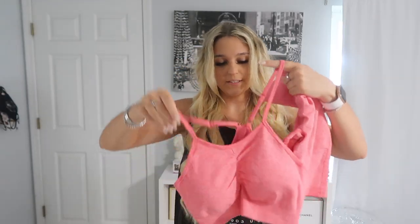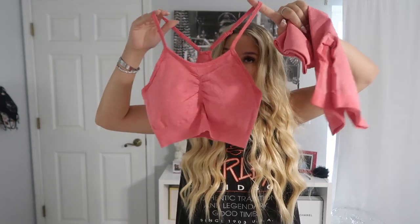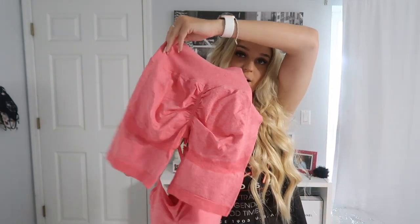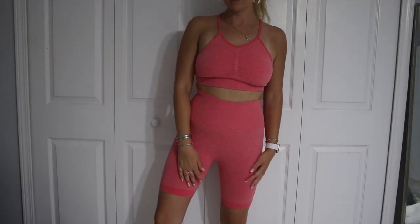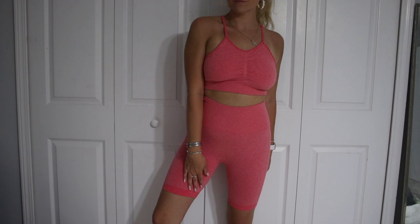Next I got another two-piece set in this pink coral color, in a size medium, for around $18. Of course they have ruching, and I got the short version instead of leggings. I think these two together at the gym would look amazing. I also think if you have a cute outfit to the gym, you're gonna work out harder.